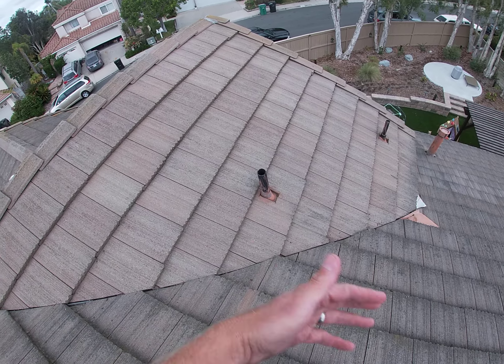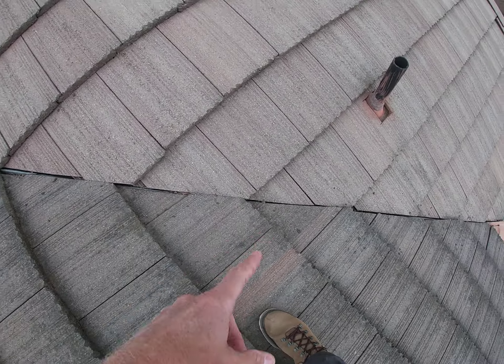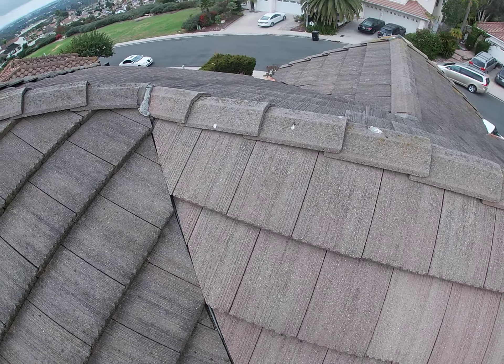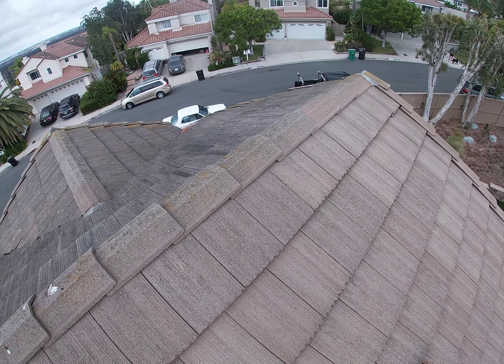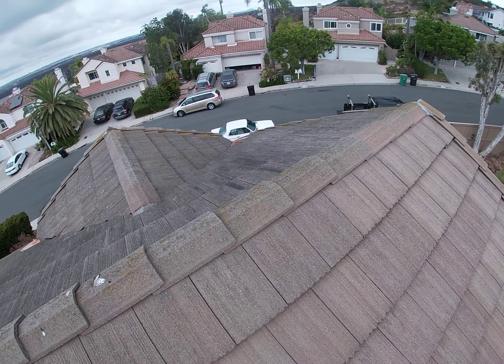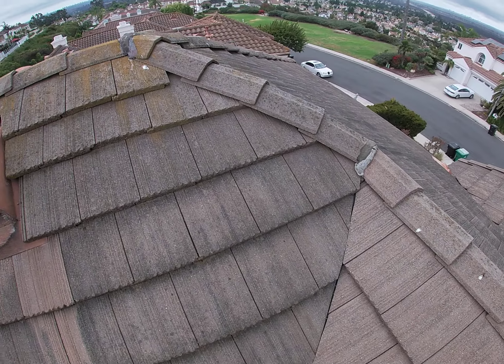This is what we call a valley right here, where the two areas meet. The valley is pinched, almost closed. Nowadays when we do valleys, we actually open these up about four inches or so — we want the debris to get off your roof. What's happening is you can see debris in there, so it clogs up your valley and the water gets diverted different ways that we don't want it to go. Same with the valleys over here too — same problem.